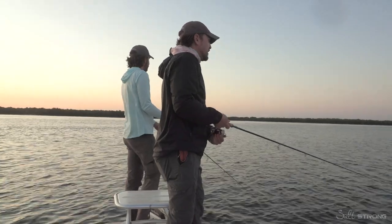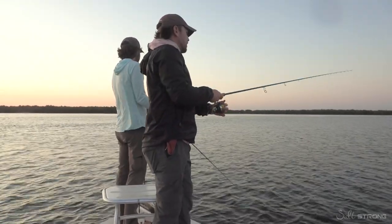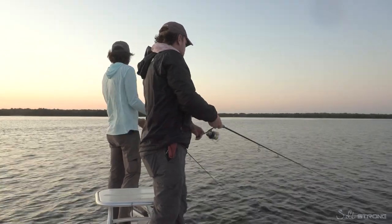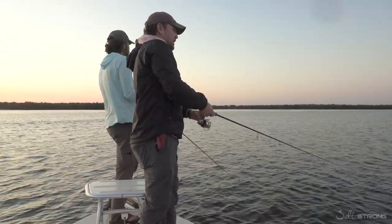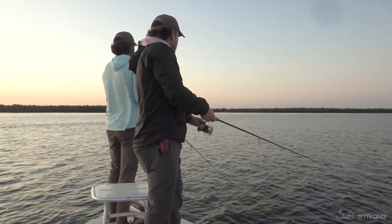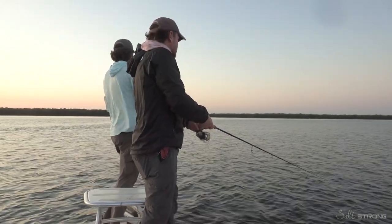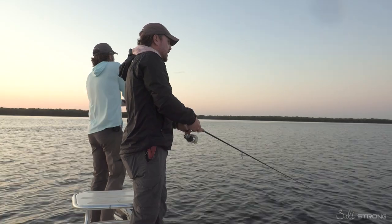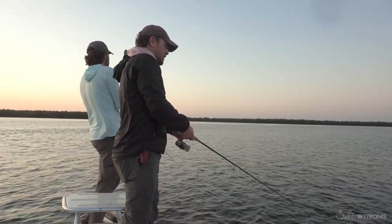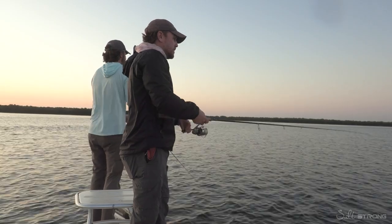Redfish — if you guys haven't been out there, that's next level. They just don't have the same type of pressure that they do here. Like in Tampa Bay, it's so spread out. We were out there two different days and you just don't see many other boats. You see a ton of redfish and they're not spooky — they're aggressive. They're coming up, hitting your boat. It's so wild.